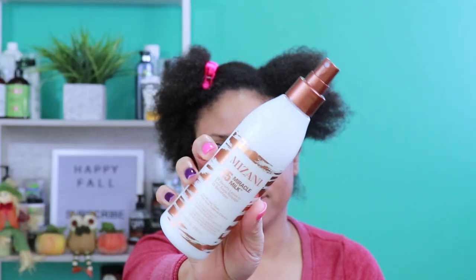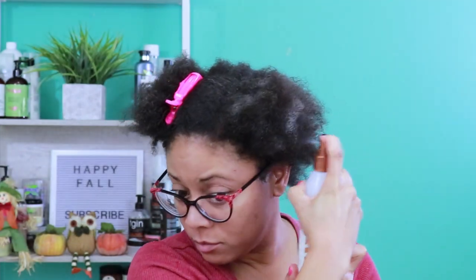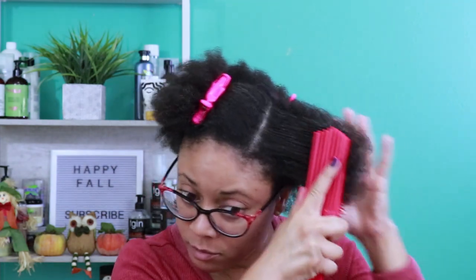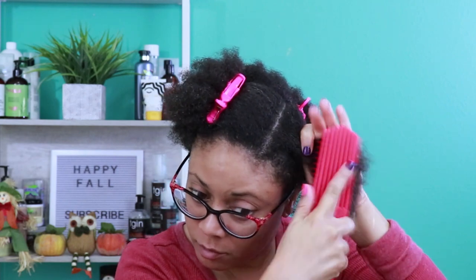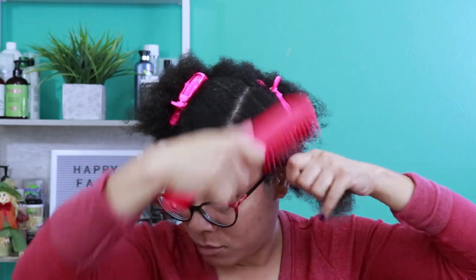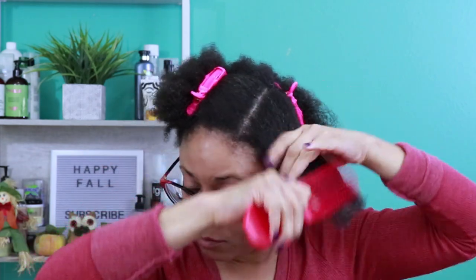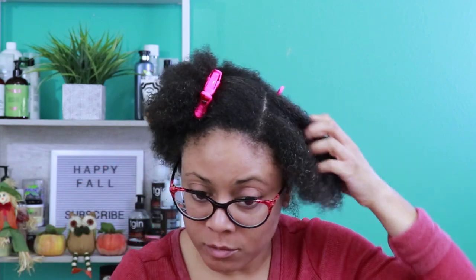For the 25 Miracle Milk, this is a number one best seller. To use this product, you apply it to wet hair prior to detangling, and to dry hair to refresh and refine curls and waves. It has 25 essential benefits to hydrate, strengthen, and beautify. It's a moisturizing yet lightweight formula with fennel seed extract and sustainably sourced coconut oil. It works miracles on all textures, including natural, relaxed, or transitioning hair — great for all hair types.